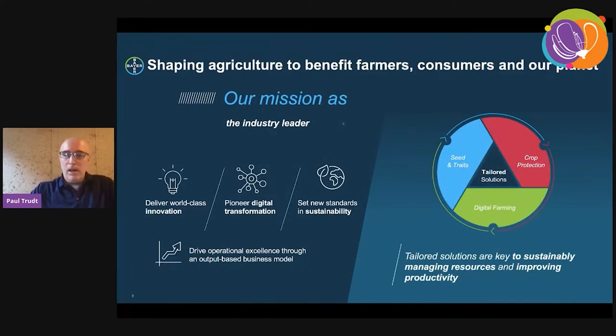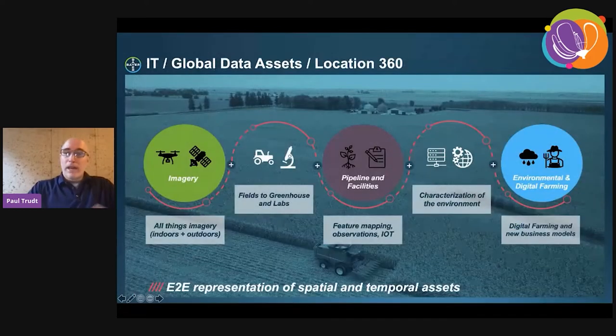Our mission — we have three focus areas for crop science that allow us to deliver tailored solutions: seeds and traits, crop protection, and digital farming. Location 360 within crop science, we're part of the global data assets group. As the name suggests, if there are coordinates or location data involved, Location 360 will have a hand in the process as a data store, API, or geospatial data provider.